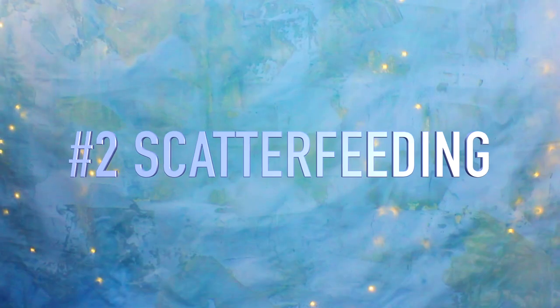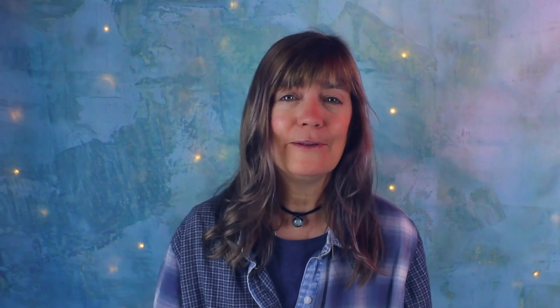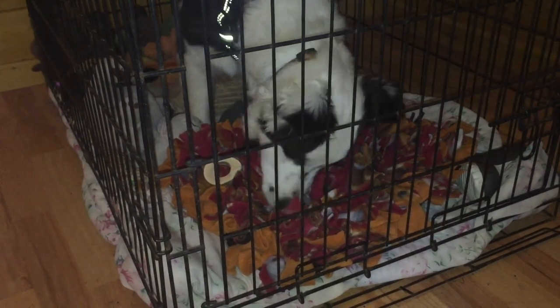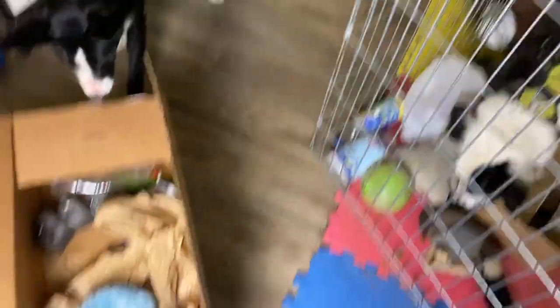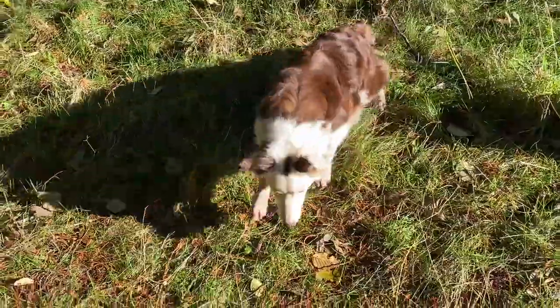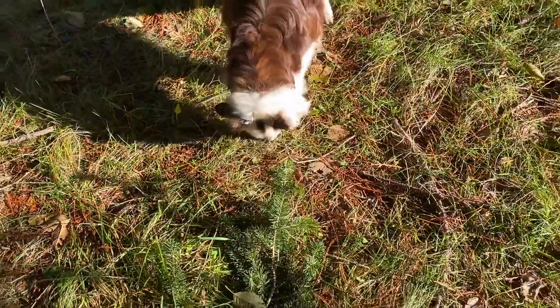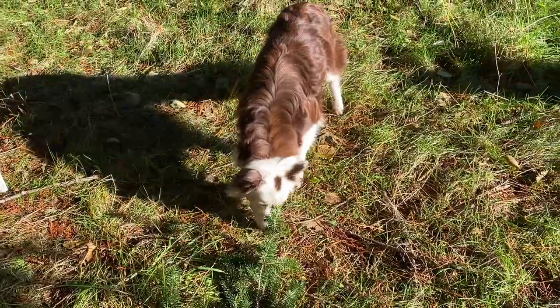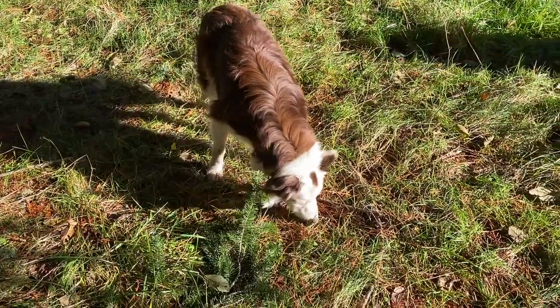Idea number two: scatter feeding. Dogs love to forage. If you feed dry food or kibble, you can slow down your dog's eating and make it more interesting by scattering food. You can buy a snuffle mat to hide the food, or wrap food in a towel. You can use boxes that contain other objects so that your dog gets used to different sounds and textures. If it's dry outside and you have a safe grass lawn without poisonous mushrooms or lawn chemicals, you can make a trail of food for your dog to follow.